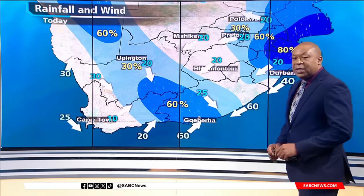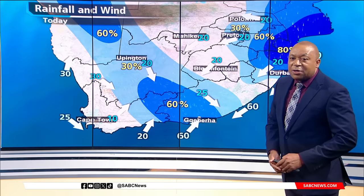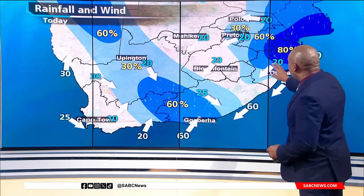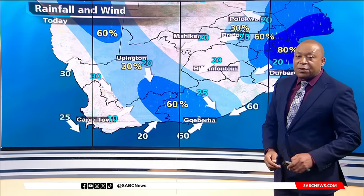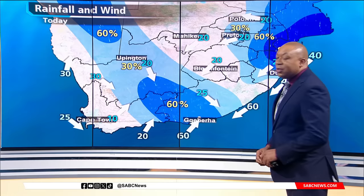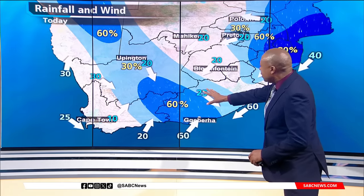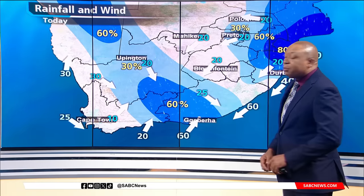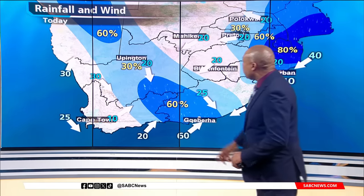We are starting off the day with mostly cloudy skies for eastern South Africa. It's pretty wet around KwaZulu-Natal and Mpumalanga — we are going to be seeing between a 60 and 80 percent chance of rain and thundershowers. Those showers will be pushing northwards into Limpopo and also westwards into Gauteng and parts of the Free State. Over the southern Cape areas, we are expecting up to a 60 percent chance of thunderstorms later this afternoon.